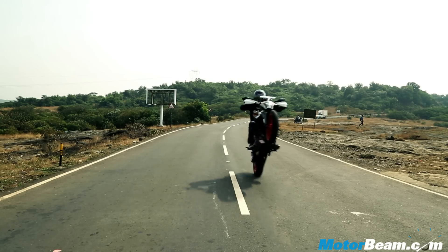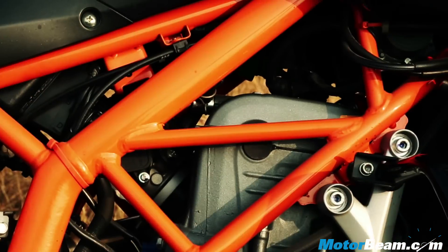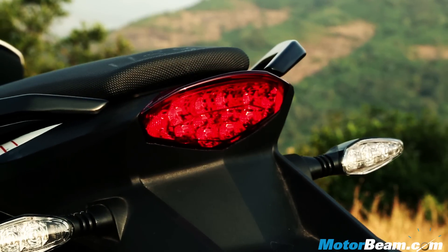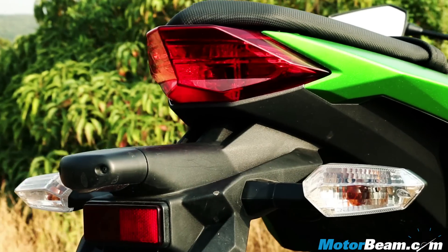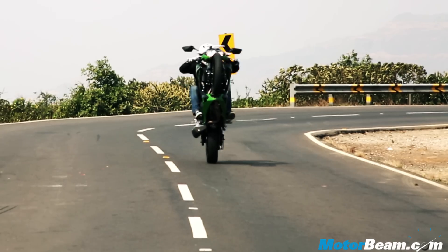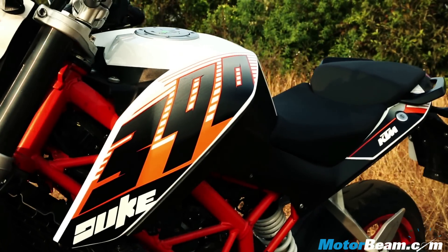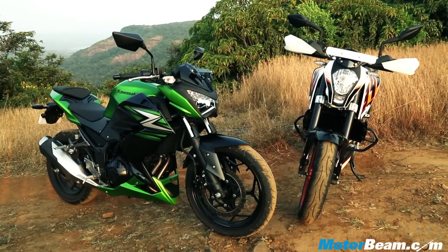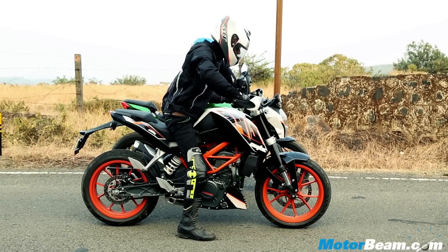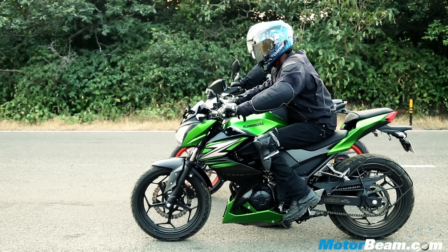The KTM Duke 390 has many striking elements like the orange-coloured wheels and frame. It also gets LED indicators and tail lights which the Z250 misses out on. Still, it's the Kawasaki which comes across as the most striking bike. While the Duke 390 is completely naked, the Z250 gets a Z-shaped half-fairing. The KTM is bigger in every dimension, but still the Kawasaki is the more appealing bike.